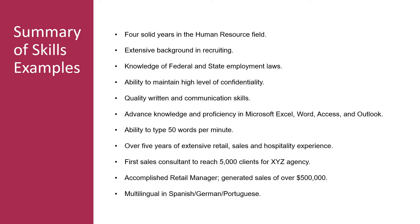Here is a list of specific examples of all four types of skills you can mention. You can say you have four solid years in the human resource field, knowledge of federal and state employment laws, ability to type 50 words per minute, or that you're multilingual in Spanish, German, or Portuguese.